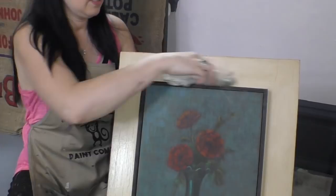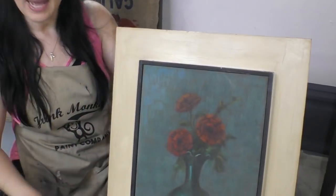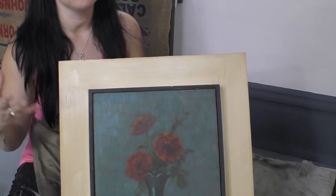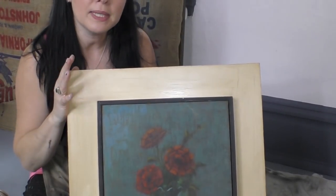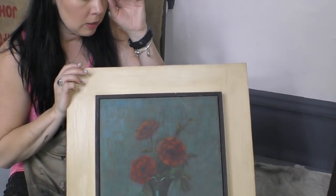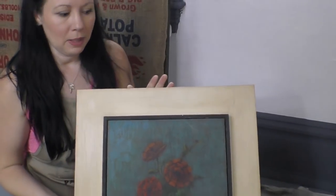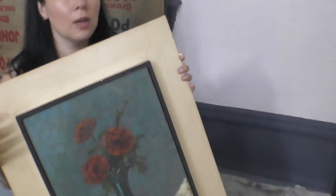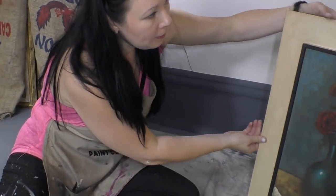I'm a big believer in — you know what — surround yourself with the things that make you happy. You don't have to have your space designed just like you see on Pinterest or what you think is acceptable like farmhouse. If you love color, if you love whimsy and fun, do what makes you happy. Because at the end of the day, when I come here to my shop and I'm able to create and come into this space, it makes me excited to get up in the mornings. This was painting number two — do you like it? Post your comments below.